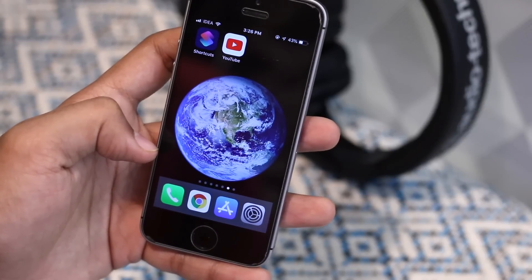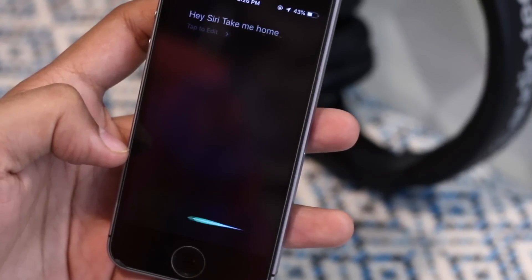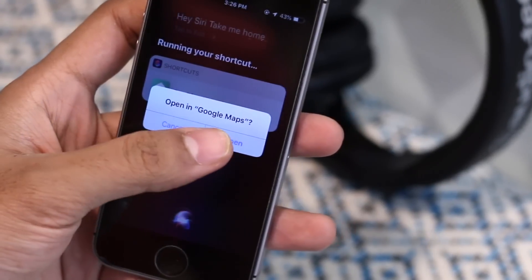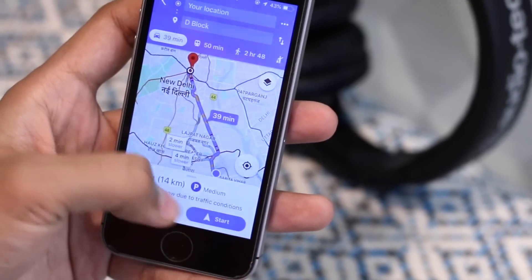It's surprising to see Google Maps has finally come to Apple CarPlay. If I would like to use Google Maps with a Siri Shortcut, I would just call up Siri and tell her to take me home, and it will open Google Maps with directions to my home address.